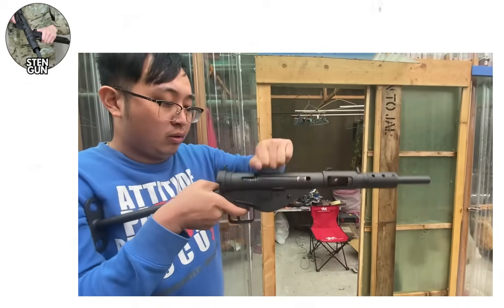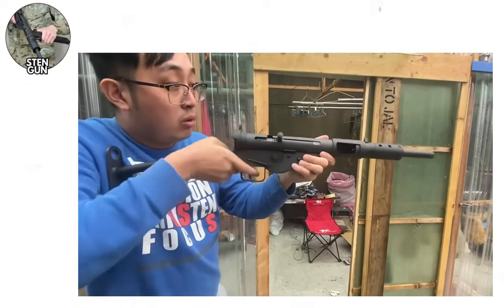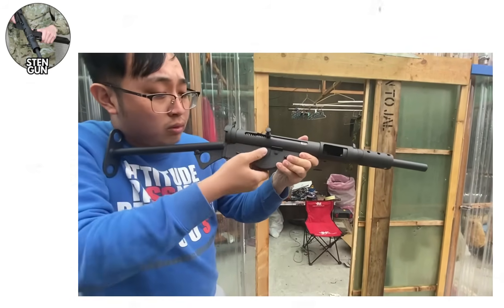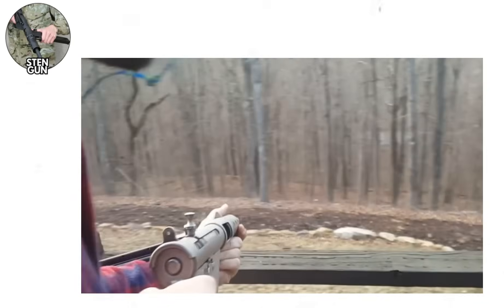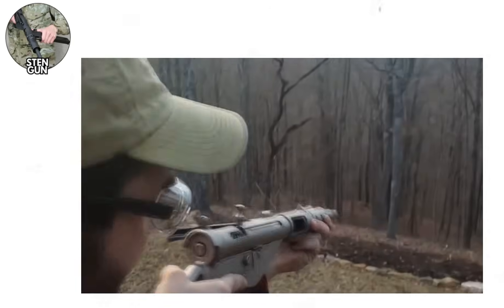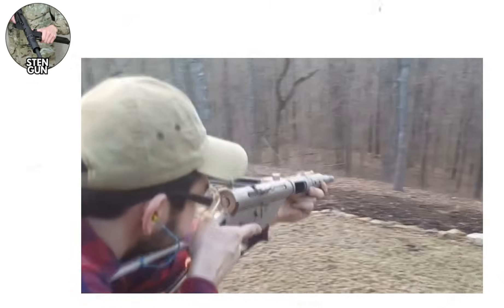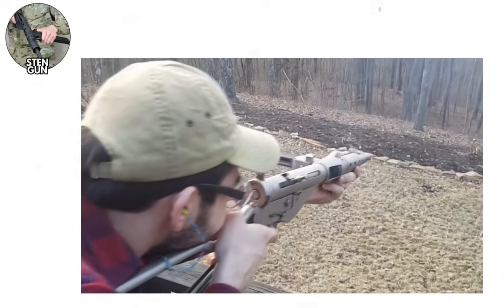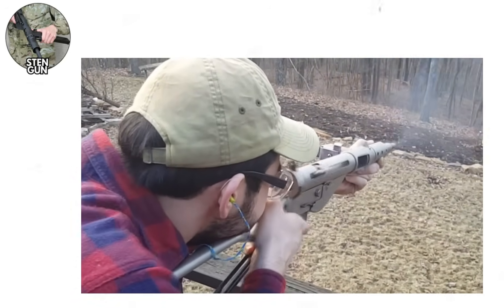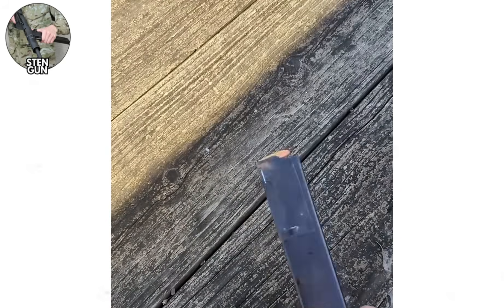The Sten gun. When Britain found itself alone against Germany after Dunkirk, the military needed weapons immediately, but traditional manufacturing couldn't keep pace with demand. The solution was the Sten gun, designed by Major Reginald Shepard and Harold Turpin at the Royal Small Arms Factory in Enfield — hence the name Sten, from the designers' initials plus Enfield. The Sten represented minimalist firearm design taken to its logical extreme: a tube for the receiver, a tube for the barrel, a simple bolt, a magazine well welded at a 90-degree angle, a wire stock, and almost no other components. The entire weapon could be manufactured for approximately 10 shillings — about $2.50 — using simple stamping, welding, and minimal machining.